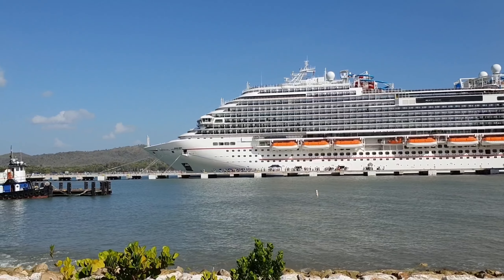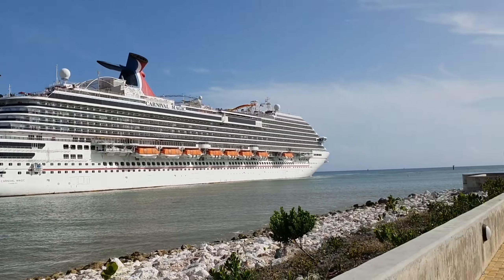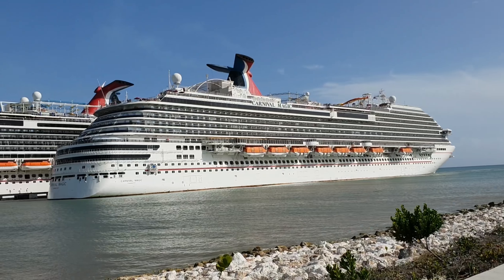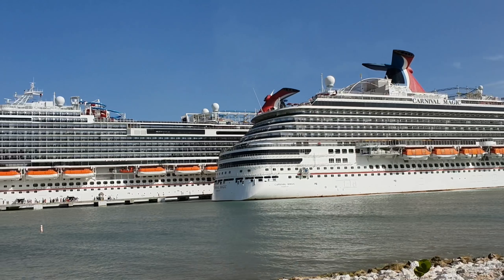The biggest shame is that they didn't dock in the same direction, because the photo would have been super cool if both ships were facing either forward or aft together. But it's kind of cool though — it's pretty neat to see the ships here at the same time. This is the first time we've been here in Amber Cove where the two ships have docked at the same time.